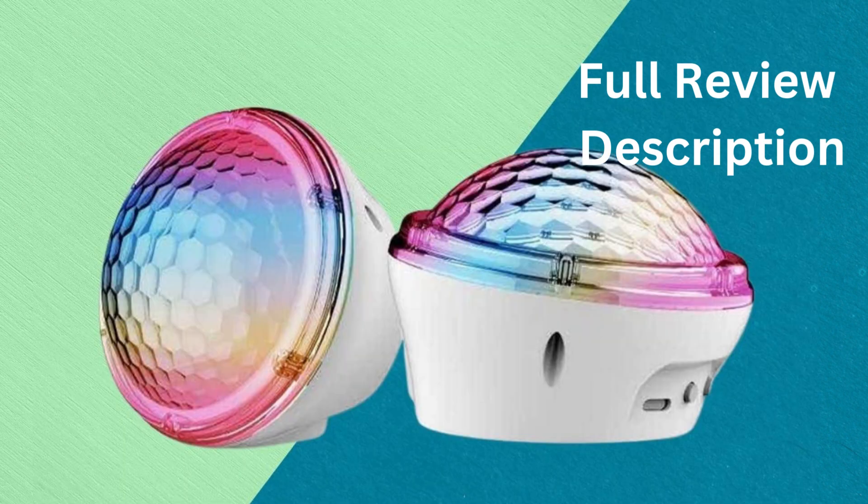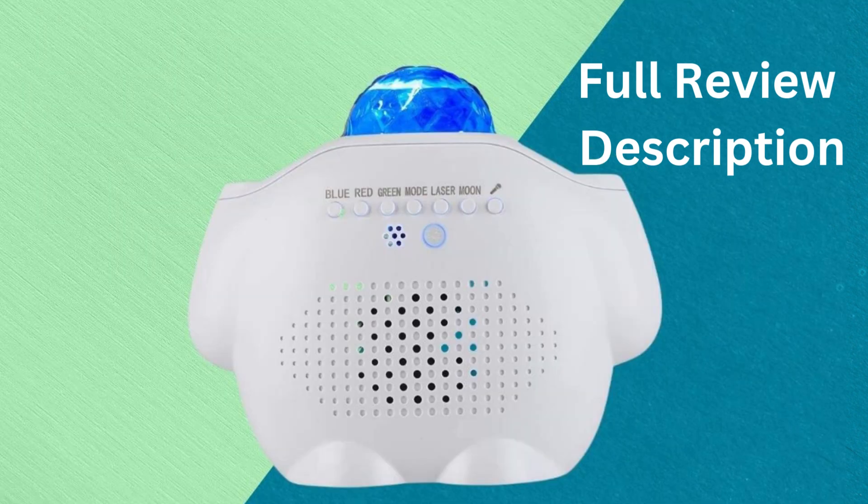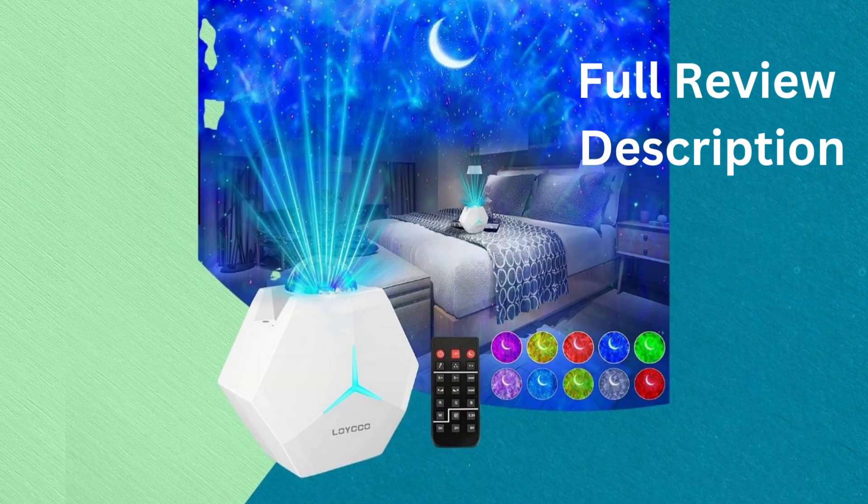It can be used to provide security and comfort, which can aid in falling asleep more easily. In addition, many nightlight projectors feature calming designs or images, such as stars or animals, to amuse toddlers and babies and help them sleep well while their mom is not nearby.